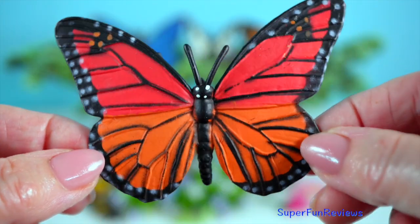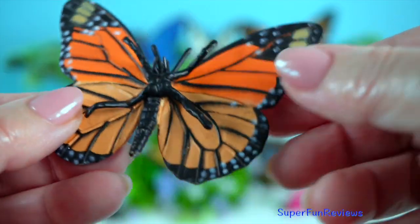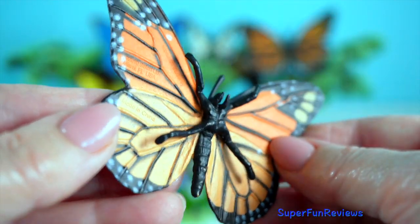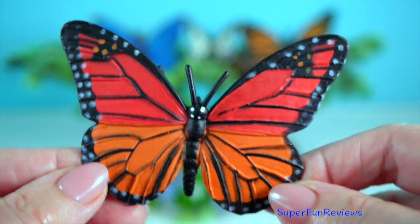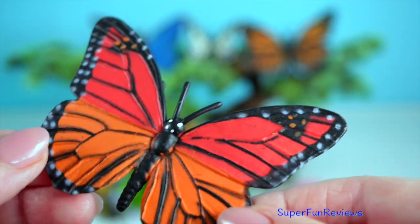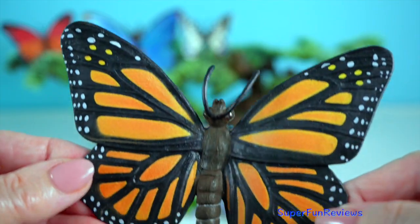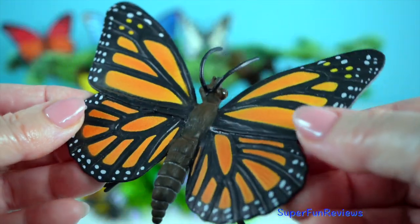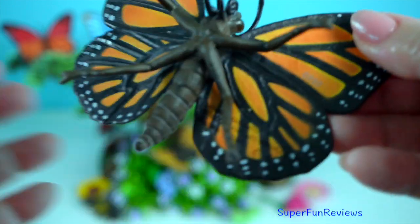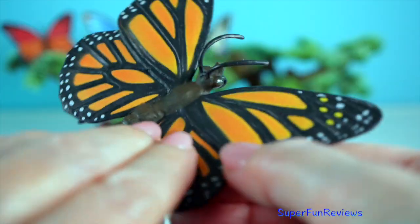Monarch butterflies are the dazzling orange and black celebrities of the insect kingdom. Their striking wing patterns not only make them stand out but also serve as a warning to predators — they are toxic. This comes from their diet of milkweed during the caterpillar stage, which contains chemicals that are harmful to many predators.